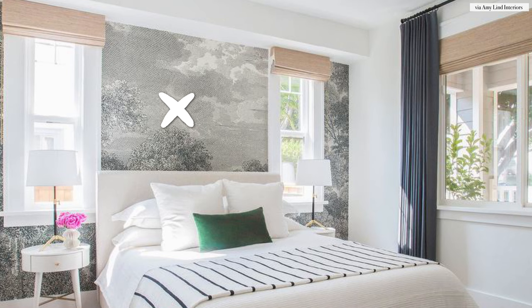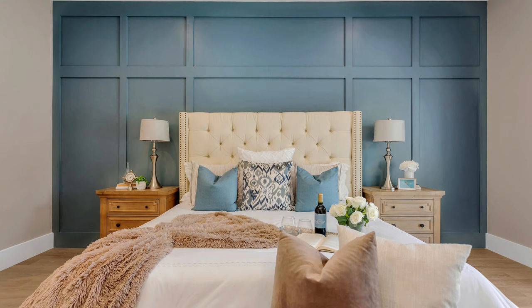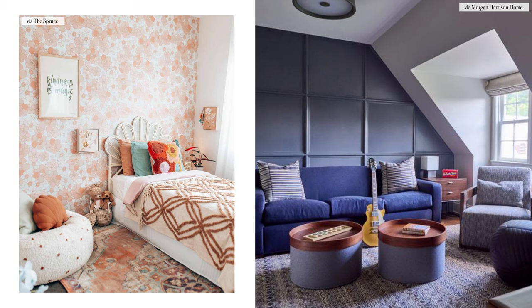Another common design mistake I see when it comes to accent walls is choosing the color last. You want to choose a color, texture, or finish based on the items that are already in the space — that is my number one paint tip. In order to create a really cohesive color palette and a beautifully put together room, you want to pull colors from your artwork, accessories, or area rug to be placed on the wall. You can pull that specific color from the accessories, or pull a tone or tint of that color and place it on that feature wall.